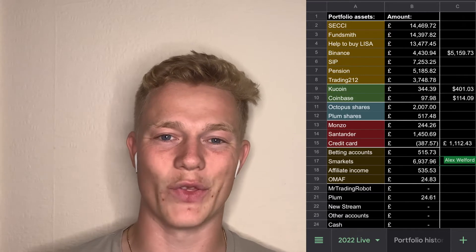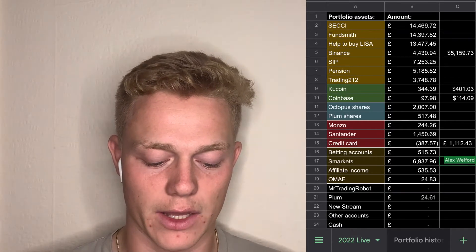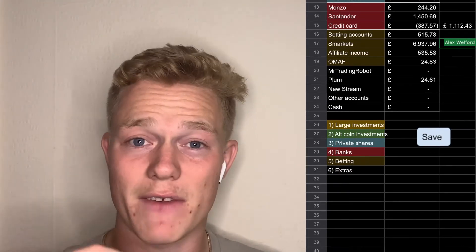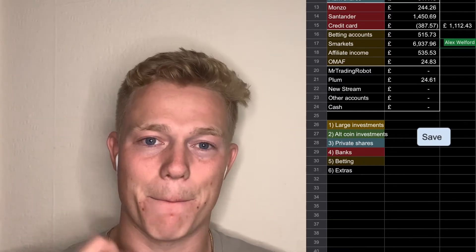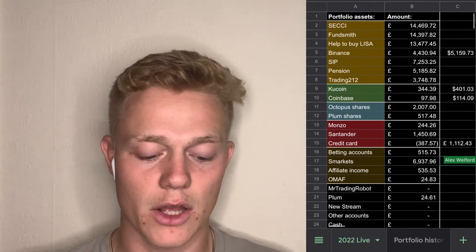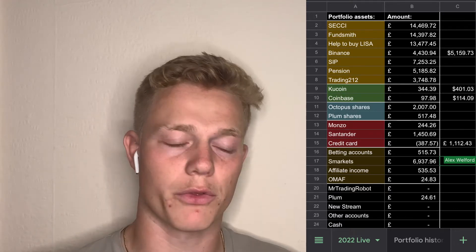As you can see on the list next to me, I have all the investments that I am currently in and the amounts next to them. There's a slight color coding: large investments at the top, altcoin investments in green, private shares in light blue, different bank accounts in red, match betting in brown, and extras in black at the bottom. It's tiered with the highest at the top filtering down to the lowest.